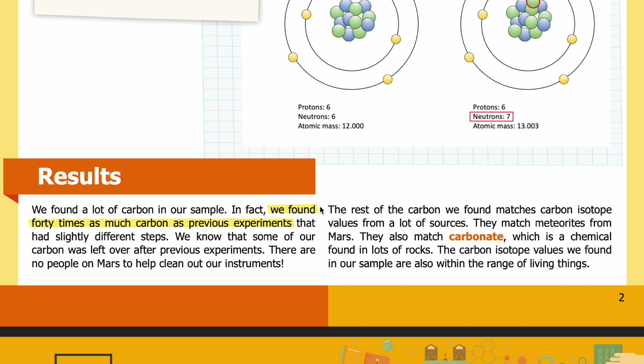Results: We found a lot of carbon in our sample — in fact, 40 times as much carbon as previous experiments that had slightly different steps. We know that some of our carbon was left over from previous experiments, since there are no people on Mars to help clean out the instruments. The rest of the carbon we found matches carbon isotope values from many sources: Martian meteorites, carbonate — a chemical found in lots of rocks — and the carbon isotope values are also within the range of living things.